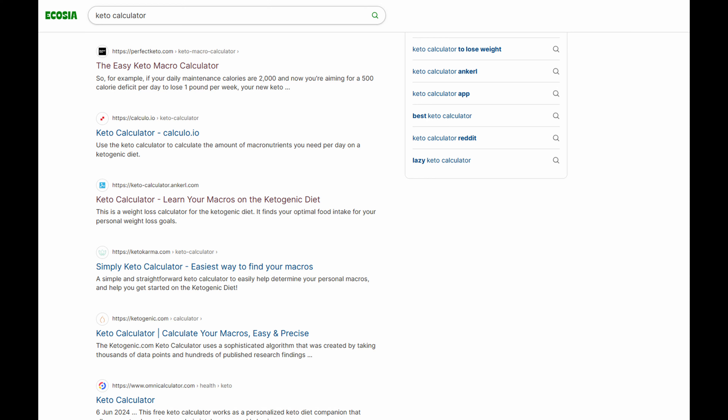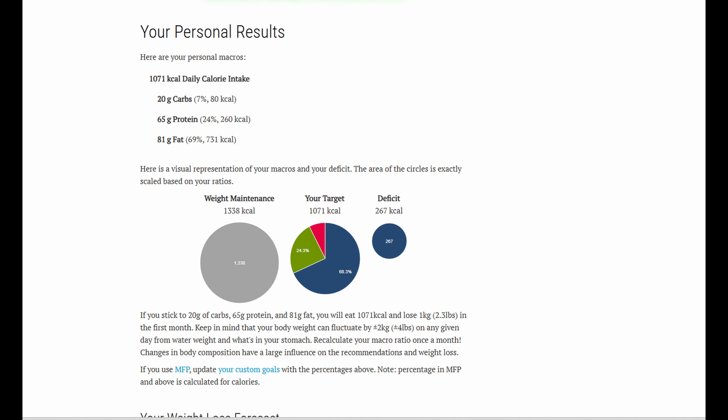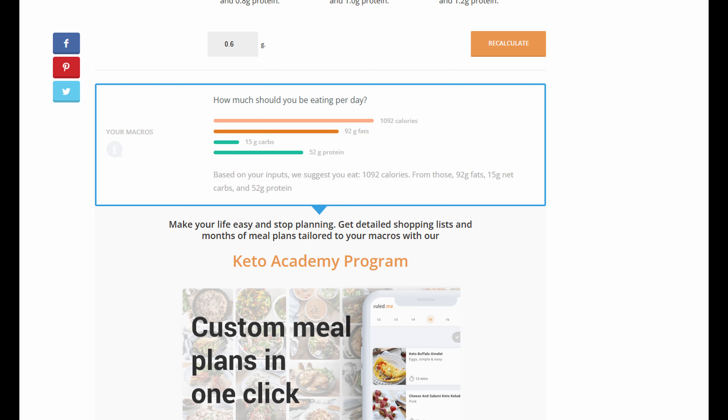I've been testing out all these free keto calculators, and let me tell you, each one seems to come up with slightly different answers. I'm putting in that I am female, 53 years old, my weight in pounds, and my height — five foot three. I used to be five foot four; I'm assuming I've shrunk a little bit. Using these websites, it's like asking three friends for directions and each one says, 'Trust me, I know a shortcut.'